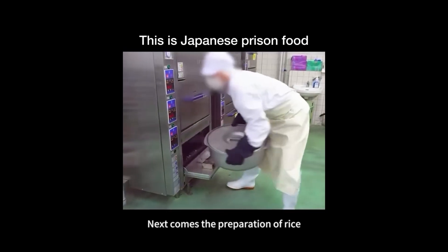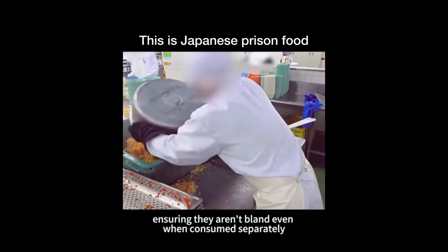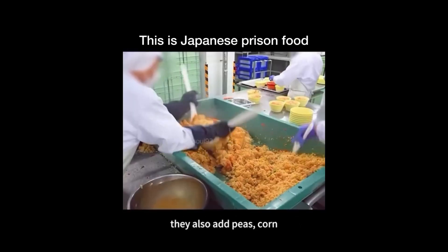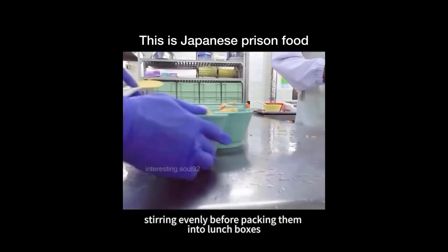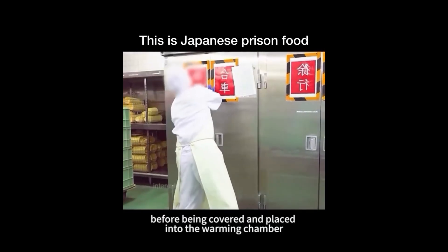Next comes the preparation of rice. These rice grains have already been infused with sauce prior to cooking, ensuring they aren't bland even when consumed separately. To enhance the rice's texture to the fullest, they also add peas, corn, and carrots into it, stirring evenly before packing them into lunchboxes. Each portion undergoes strict weighing to ensure absolute fairness before being covered and placed into the warming chamber.